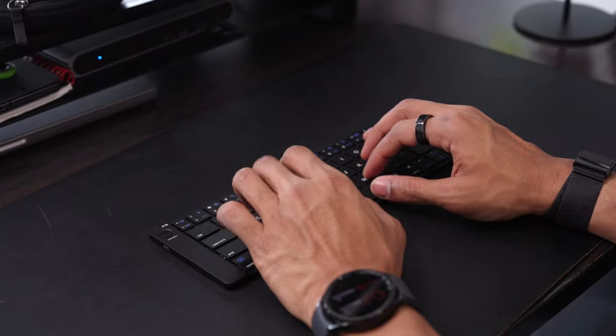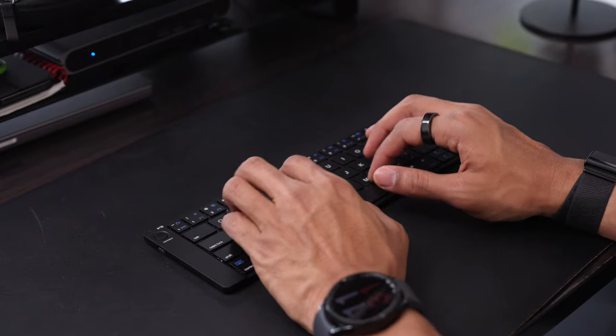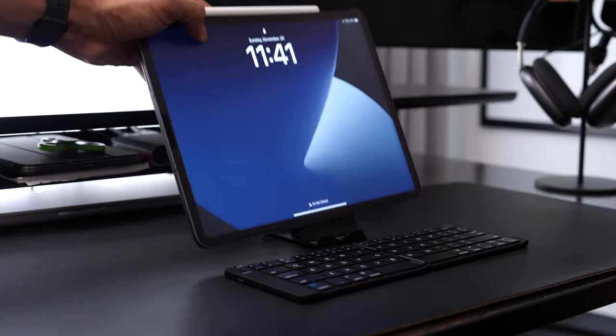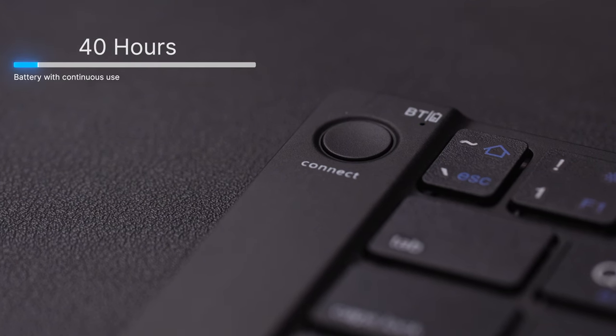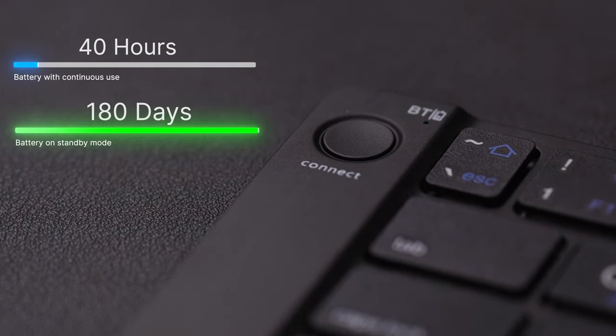Even though it folds up small, when it's unfolded, you pretty much get a standard keyboard experience. And even with my larger hands, it doesn't feel super cramped when typing. You also get a stand that you could put your devices on, and the keyboard itself has a battery life of around 40 hours with continuous use or 180 days when it's on standby. What's actually really cool is you can pair this keyboard with up to three separate devices as well.